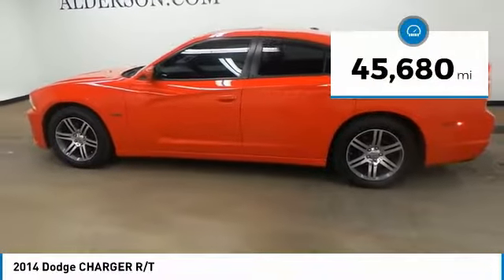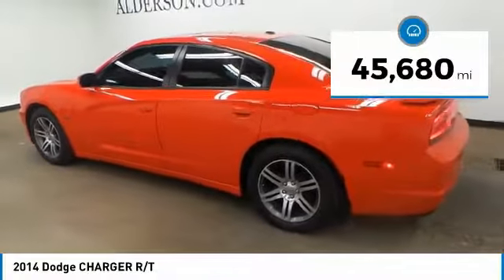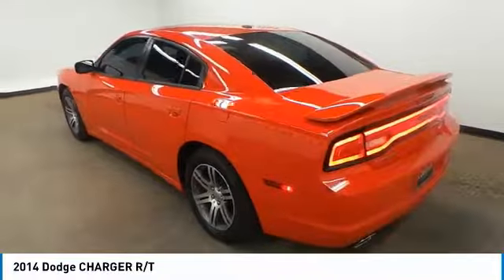$25,000. This vehicle has less than 50,000 miles. Drive away with a great deal on this vehicle. Call or stop in today.